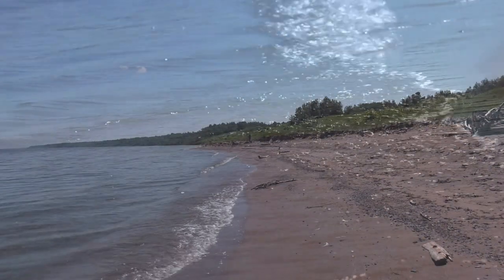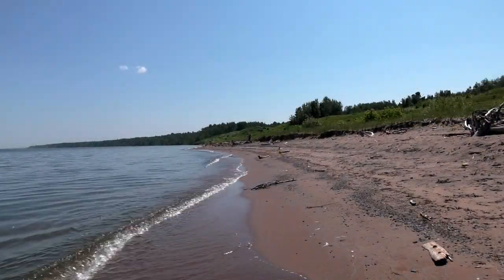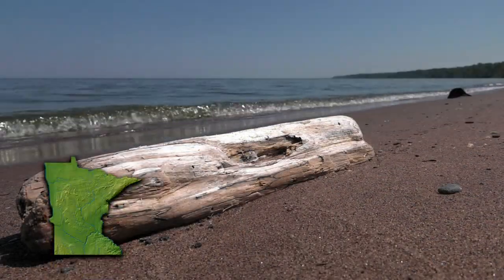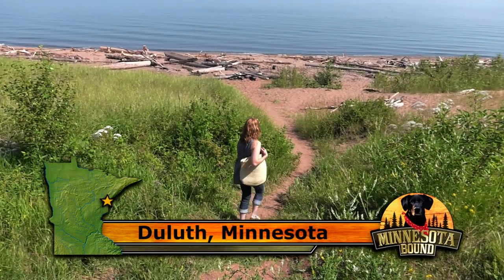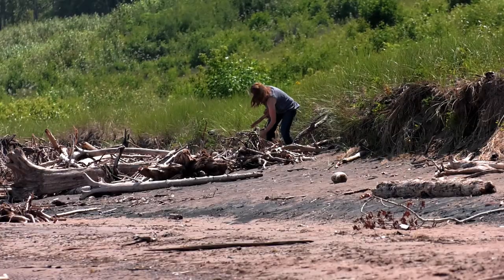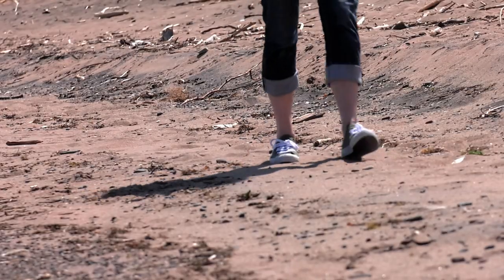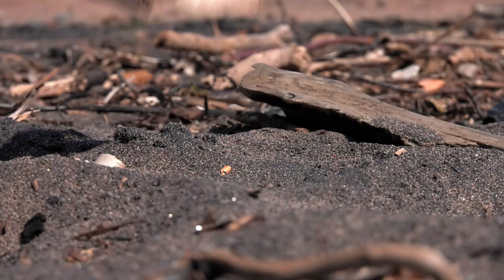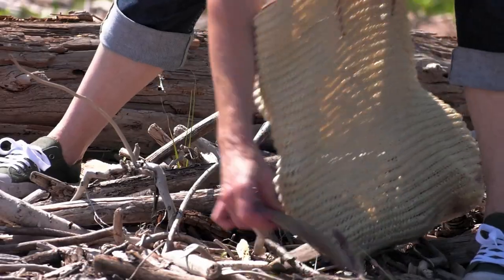Waves like time tick eternal. On a lonely Lake Superior beach, Jennifer Zurbeck finds her brushstroke. It's just kind of nice to go where there's nobody else, and I love the solitude of being on a quiet beach. Jennifer hunts for small bits of Great Lakes history — stories hidden in chunks of Lake Superior driftwood.